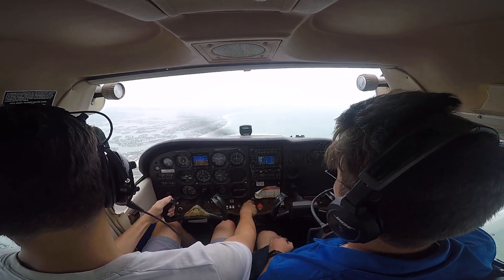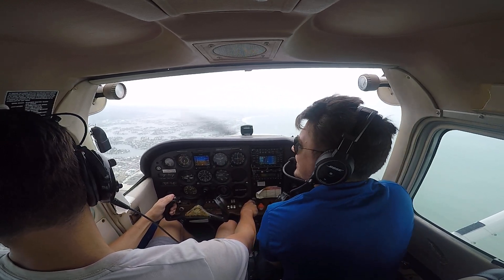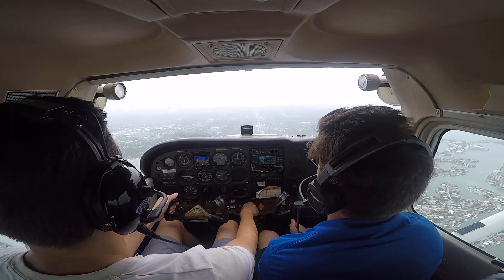This is going to be fun. It looks nice today. You see this road right here? Yes. To the west inbound. Full stop.